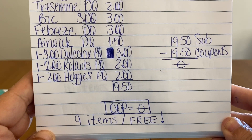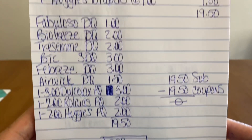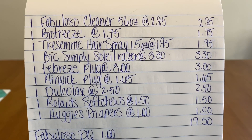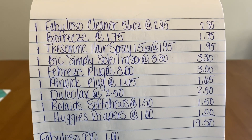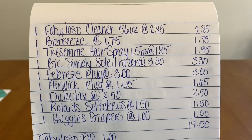Zero out of pocket, you guys! Nine items for free. We went from $19.50 all the way down to zero. You cannot beat that.